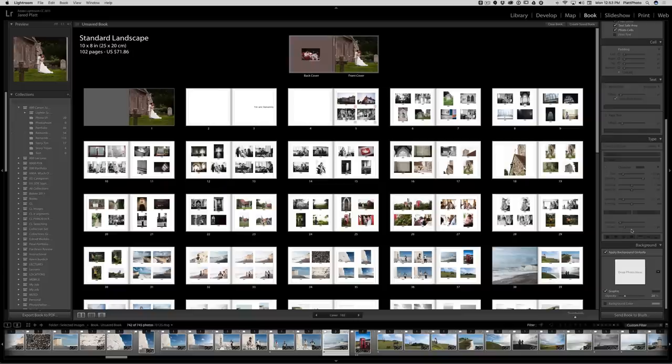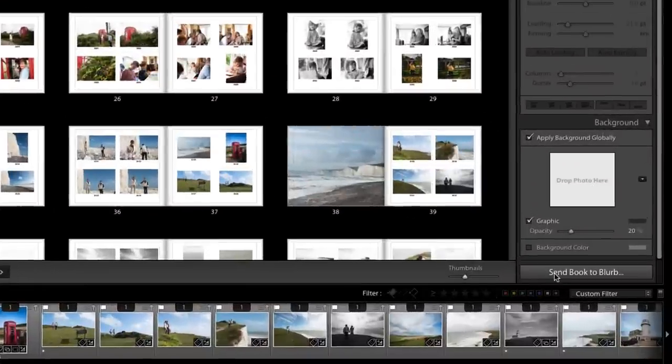Once we're done, go down to the very bottom of the page and click 'Send Book to Blurb.' Lightroom will take all the images, send the layouts up to Blurb, and Blurb's website will open up once it's been uploaded and compiled, giving you the opportunity to buy a copy or sell that copy to your fans. It's very simple to create a beautiful printed book, and in the end your clients will enjoy the experience more. I highly suggest getting back into the world of print — there's no better way to do it than with a beautifully printed Blurb book.